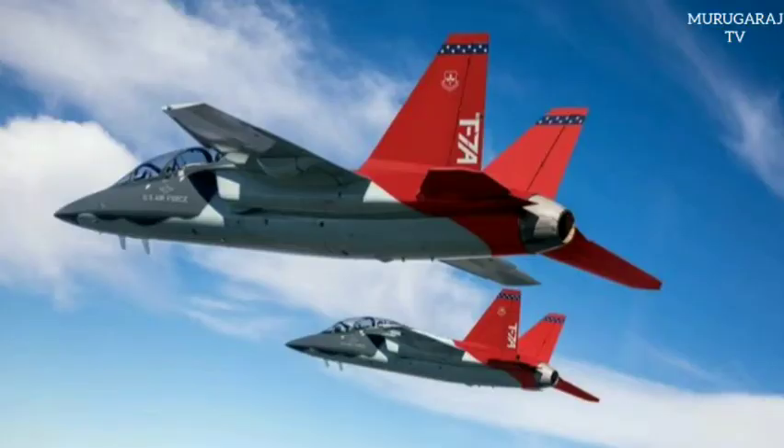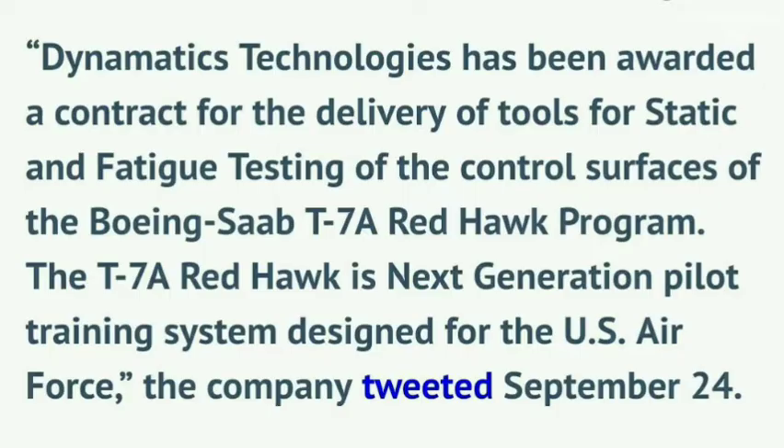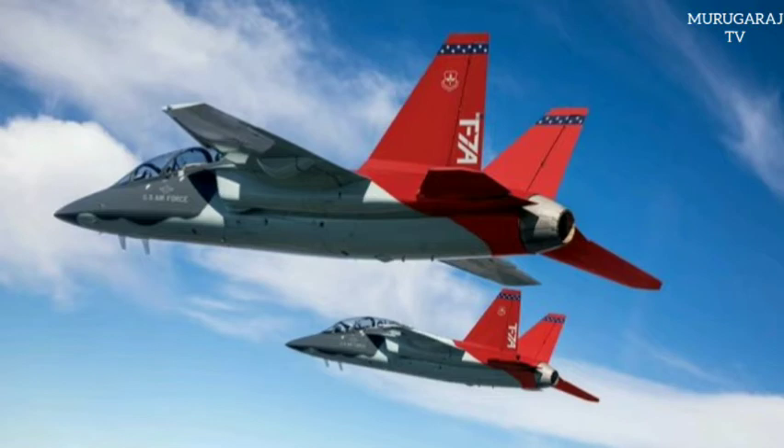India's Dynamatic Technologies Ltd has announced it backed a Boeing subcontract to provide tools for the T-7A Red Hawk program. Dynamatic Technologies has been awarded a contract for the delivery of tools for static and fatigue testing of the control surfaces of the Boeing sub T-7A Red Hawk program. The T-7A Red Hawk is a next-generation pilot training system designed for the US Air Force, the company tweeted on September 24th.